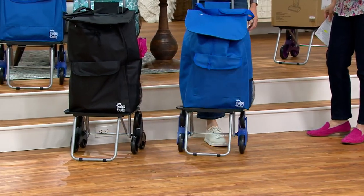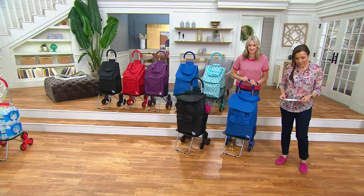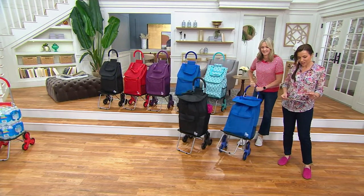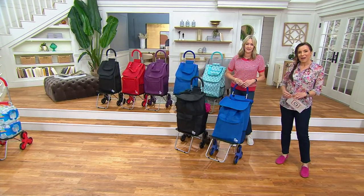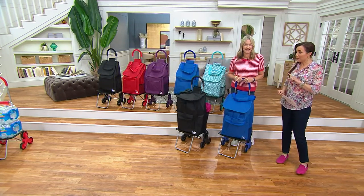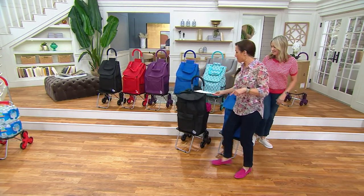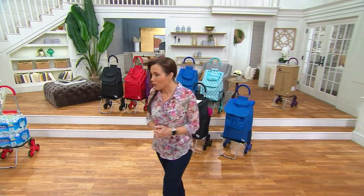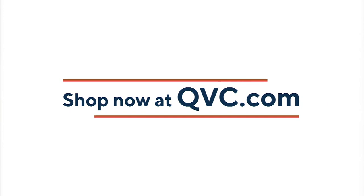You feel safer, you feel more confident. So it is V56307, the Trolley Dolly, the foldable extra-large stair-climber shopping cart, finally back after four years. Diana, thank you so much. And in 10 minutes, we're going to take another look at our today's special value from Bissell — it is incredible.